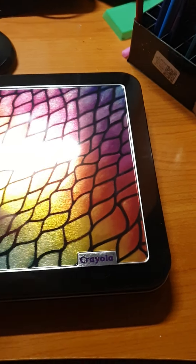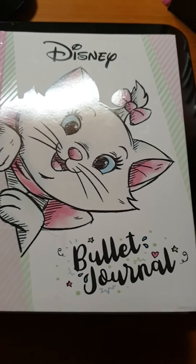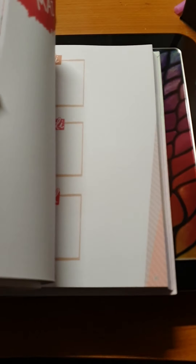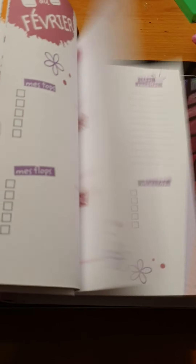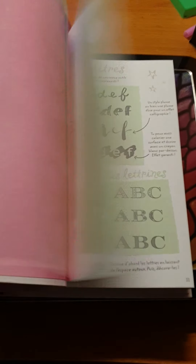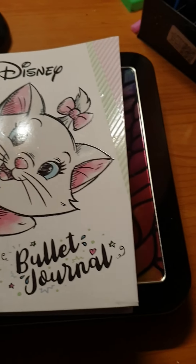Then I bought a bullet journal from French Disney — it's really cute. I need somewhere to put my goals, my day planning, and everything, so I will use this bullet journal.